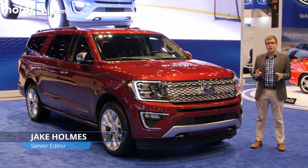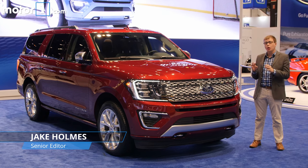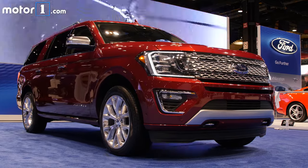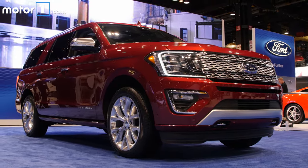This is the all-new 2018 Ford Expedition, and like the F-150 pickup truck, it switches to all-aluminum bodywork. That saves as much as 300 pounds compared to the old Expedition, but it's still a big SUV, so it's still going to be more than 5,000 pounds.